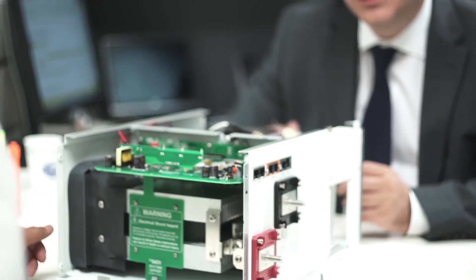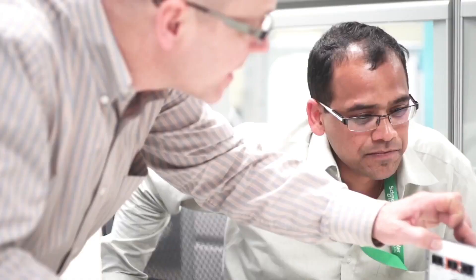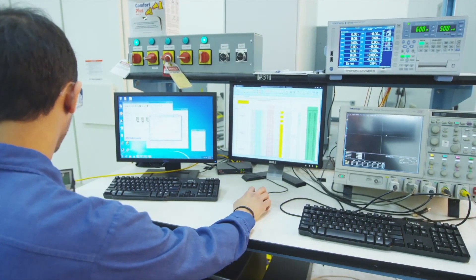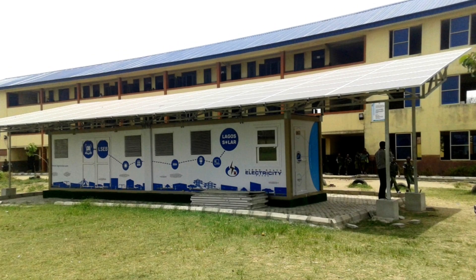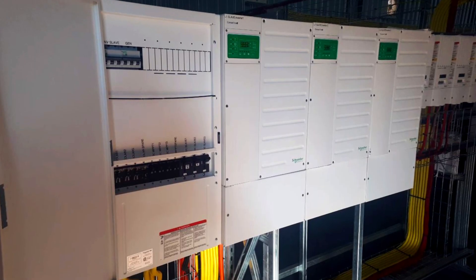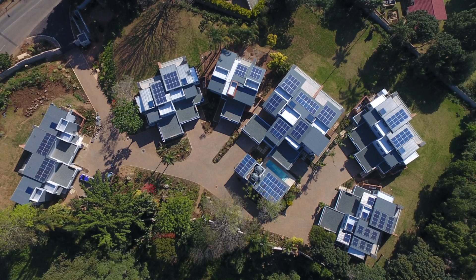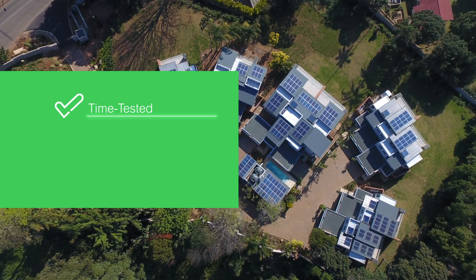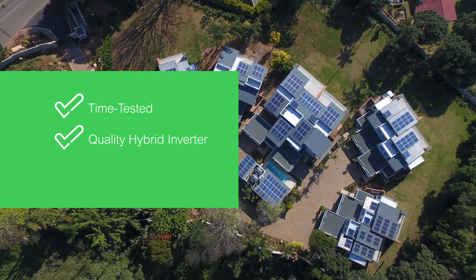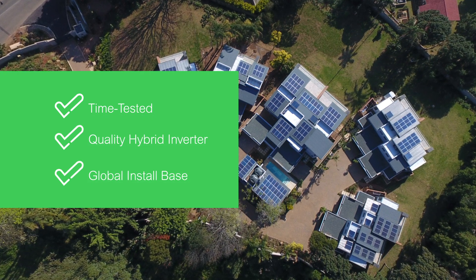Designed to the highest standards of reliability and quality while complying with evolving utility requirements such as California Rule 21 and AS4777, the Connect XW Pro can meet your needs for any number of residential, commercial, and industrial applications. Built on the reliable Connect XW platform, Connect XW Pro is the evolution of a time-tested high-quality hybrid storage inverter with a large global install base.